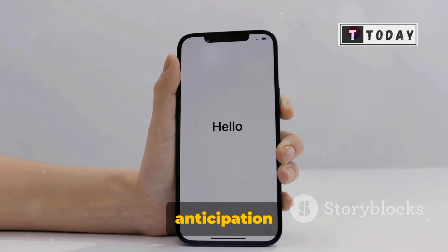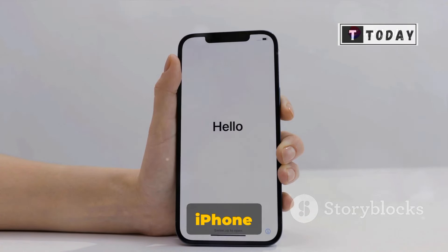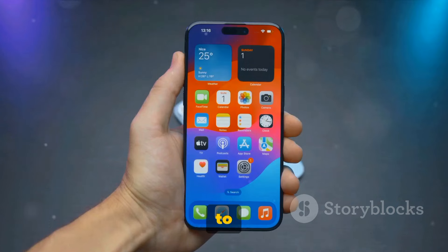Can you hear that? It's the sound of anticipation building as new leaks about Apple's iPhone 16 Pro design hit the internet. A fresh wave of excitement is washing over tech enthusiasts worldwide. The rumors are in, and they're tantalizing to say the least.